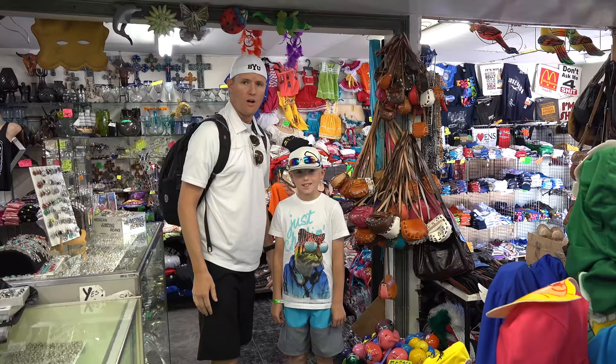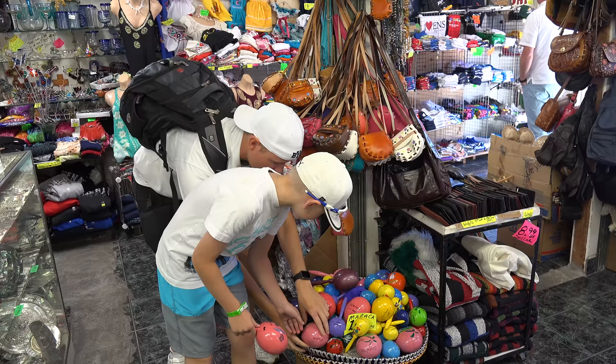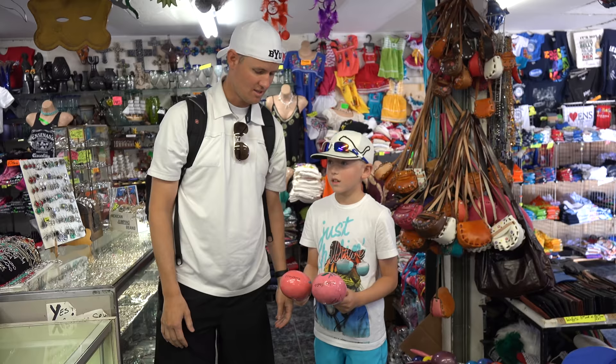One thing that we've been asked about a lot is maracas. We've got a whole bucket full of maracas right here. So Lincoln, why don't you pick out two maracas that you like? This one right here? Alright, shake them up. How much are these? $1.99 a piece. Not bad.